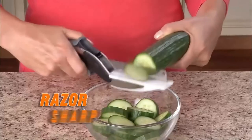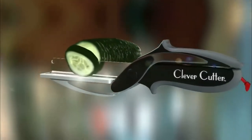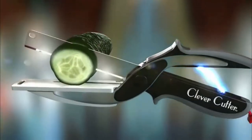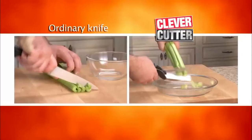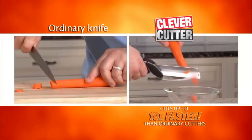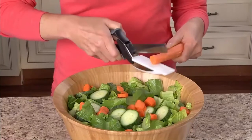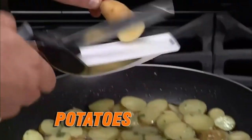The combination of razor-sharp stainless steel blades and cutting board makes cutting, slicing, and dicing easy and fast. Also, it is great for cutting, slicing, and chopping veggies, fruits, meat, cheese, and much more. Safety latch keeps Clever Cutter closed to store in a kitchen drawer or mount to any knife block. Dishwasher safe, easy to clean and use. Replace all your kitchen knives and cutlery with one easy-to-use device.